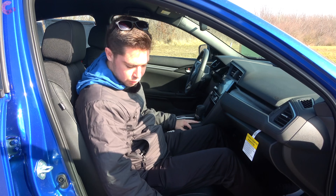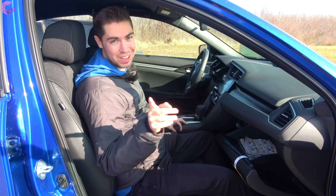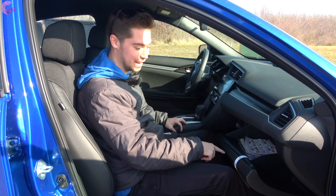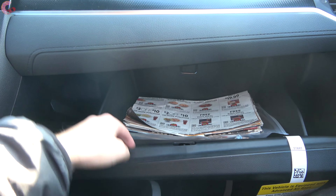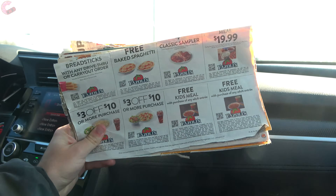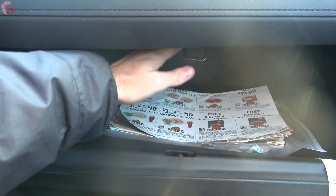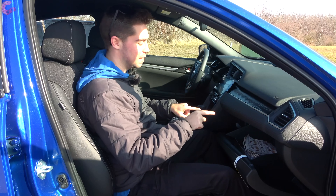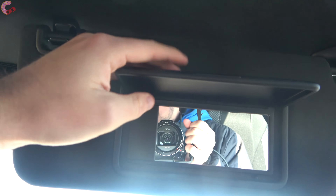The passenger seat is manually adjusting. Opening the glove box — watch out, as it is not dampened and will bang against your knee — but there is a lot of space in here. There's ample room for coupons too. Up top we have a sun visor with a mirror, though it's missing the light, and it does extend when detached.